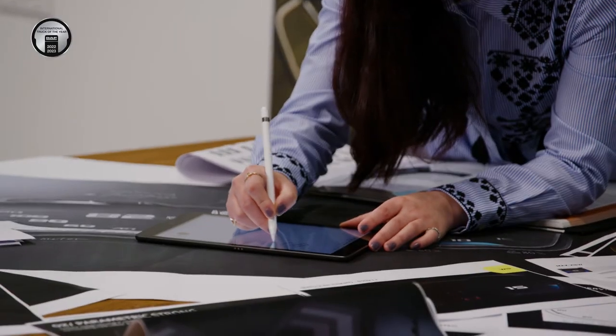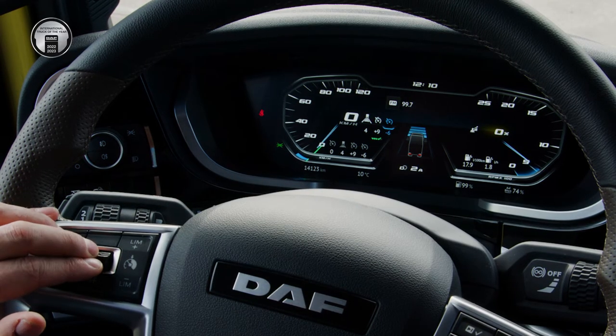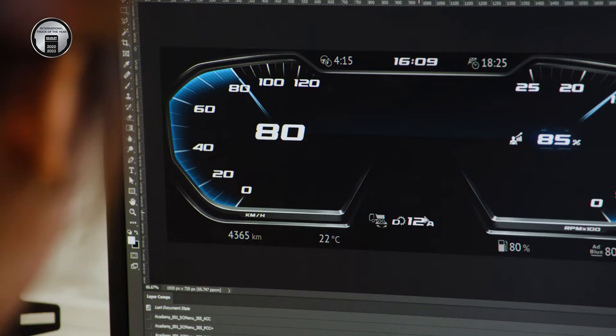We first need to identify what's the most important information and make a hierarchy for driving information. Of course, when your vehicle is standstill versus driving, what you can do and what you need to know are different. So based on different scenarios, we need to decide how we communicate the information and how important each piece is — and what should draw your eye focus when you see the screen at a certain time.